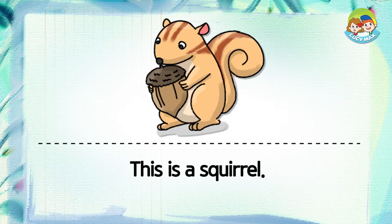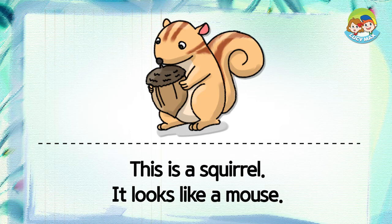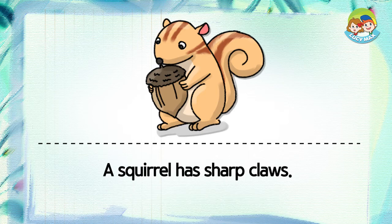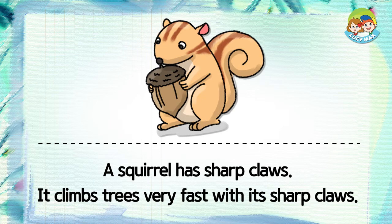This is a squirrel — it looks like a mouse. A squirrel has sharp claws, and it climbs trees very fast with its sharp claws.